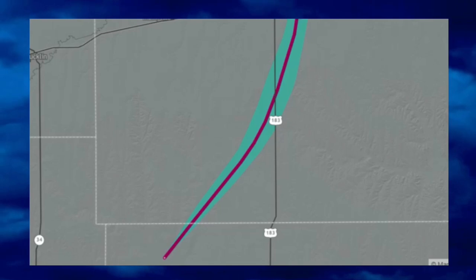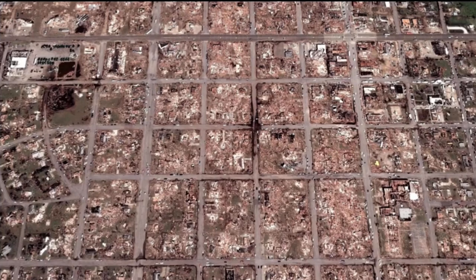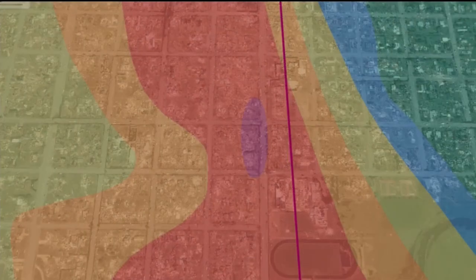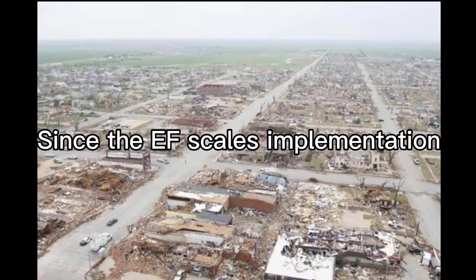Shortly after 9pm on May 4th, a tornado from the aforementioned storm would touch down south of Greensburg, Kansas, and would move to the northeast. It continued to grow in size as the very large wedge tornado approached the city of Greensburg from the south. As the tornado crossed Highway 183 south of town, it reached its maximum width of 1.7 miles wide, where shortly after, a tornado emergency would be issued for Greensburg. The tornado then entered Greensburg, where it would destroy 95% of the town at EF5 intensity.